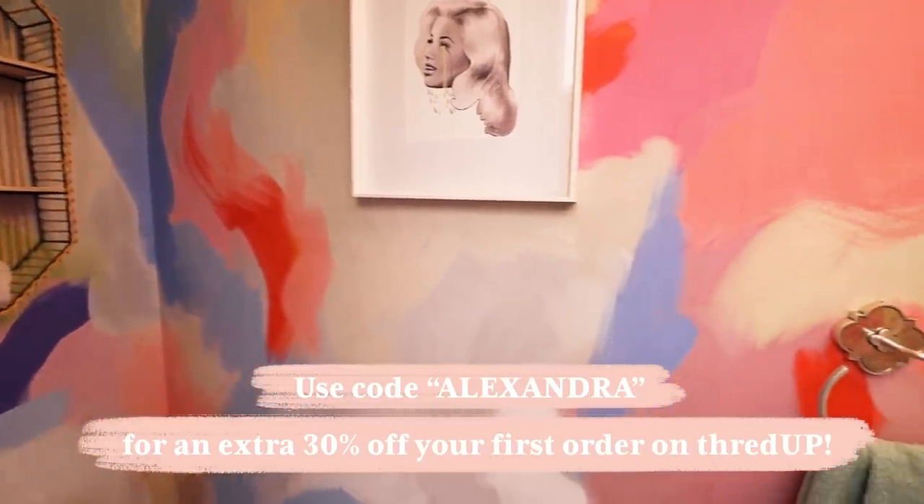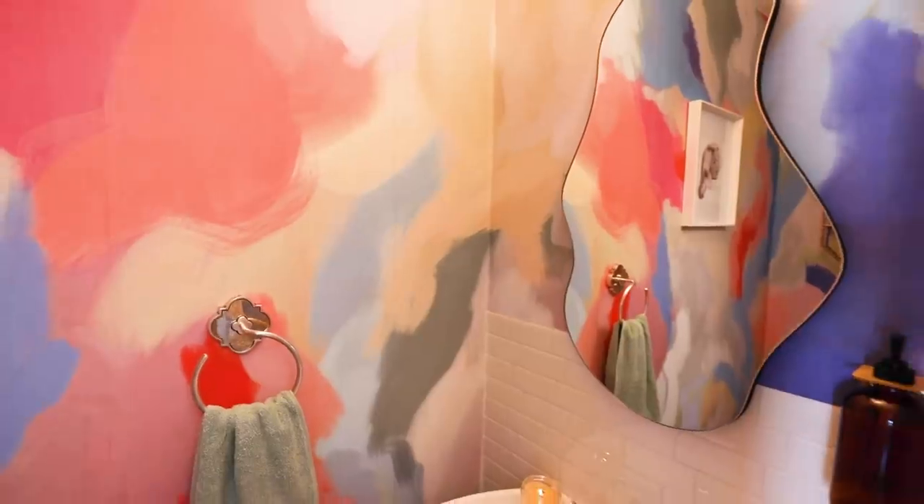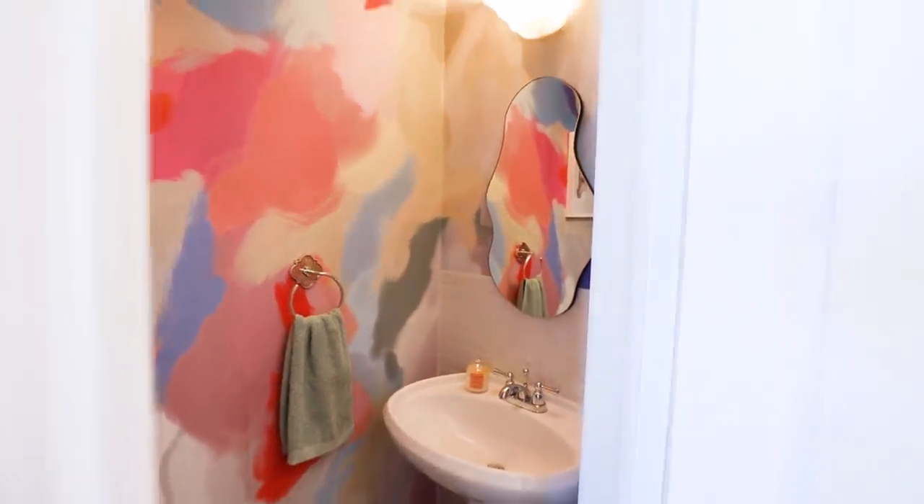Don't forget to check out the link in my description box for 30% off your first order at ThredUP. Thank you guys so much for watching and I'll see you next time, bye!